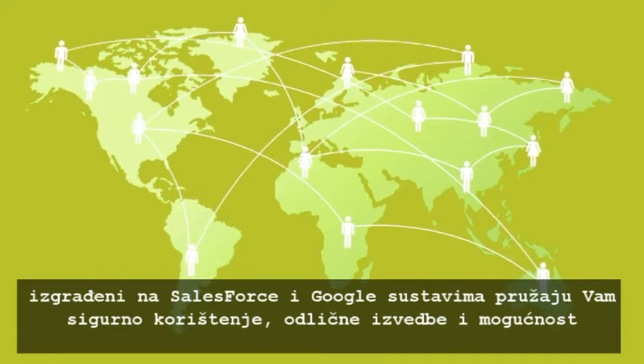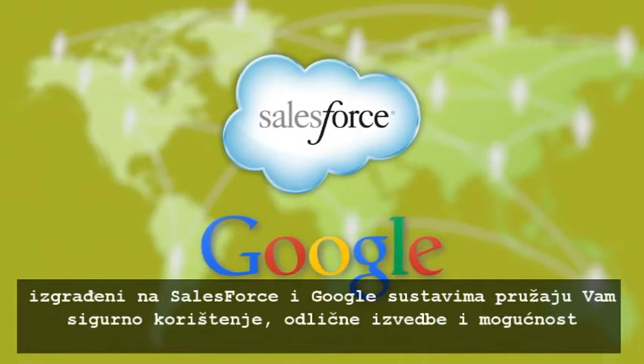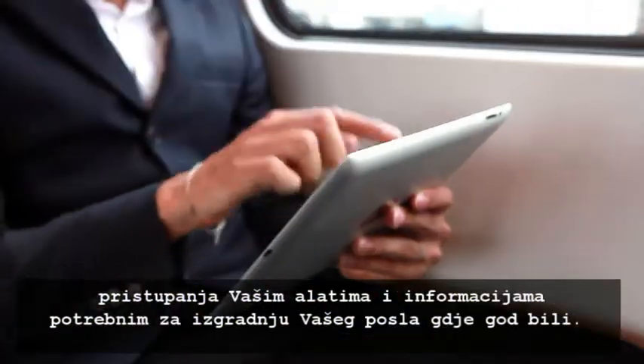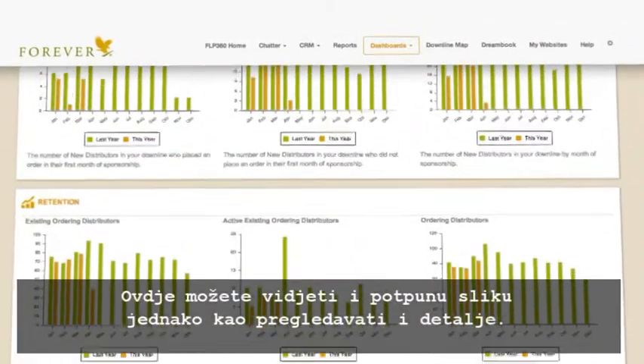All built on the Salesforce.com and Google platforms, giving you rock-solid performance and access to your tools and business-building information wherever and whenever you need it, allowing you to see the big picture and drill down into the details.